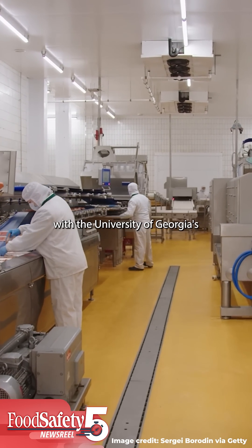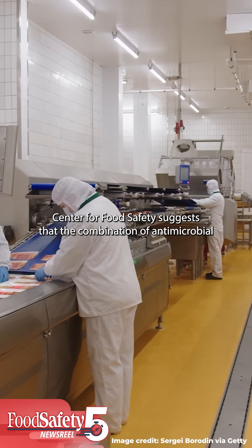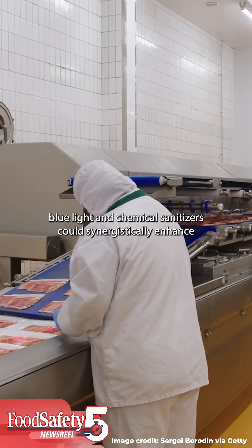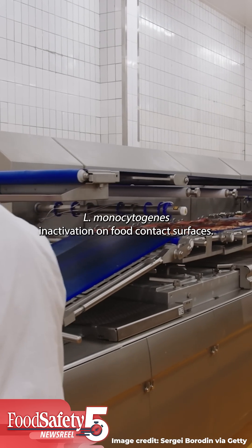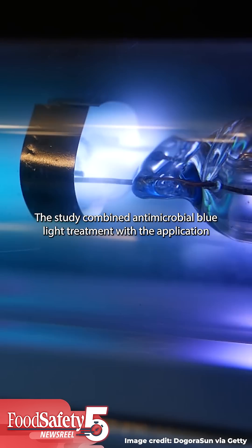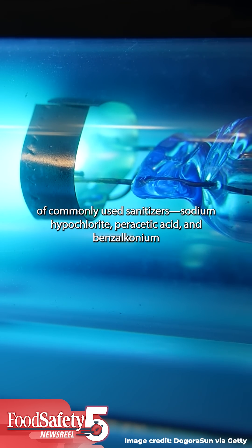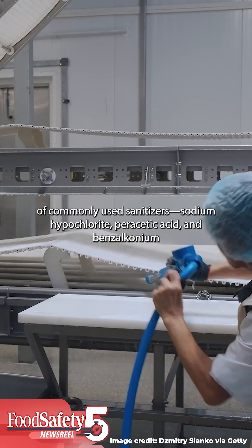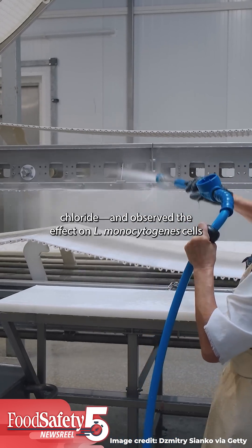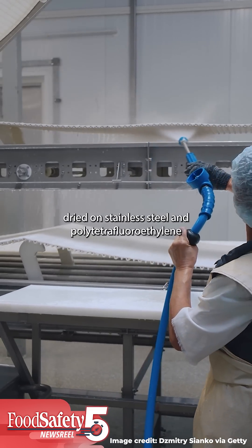A recent study conducted by researchers with the University of Georgia's Center for Food Safety suggests that the combination of antimicrobial blue light and chemical sanitizers could synergistically enhance L. monocytogenes inactivation on food contact surfaces. The study combined antimicrobial blue light treatment with the application of commonly used sanitizers — sodium hypochlorite, peracetic acid, and benzalkonium chloride — and observed the effect on L. monocytogenes cells dried on stainless steel and polytetrafluoroethylene surfaces.